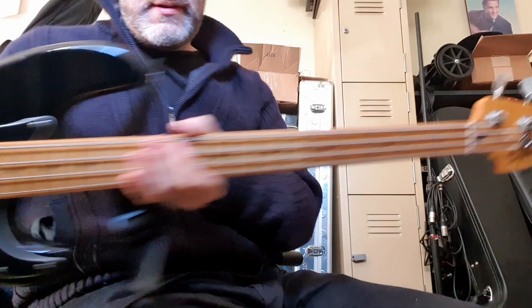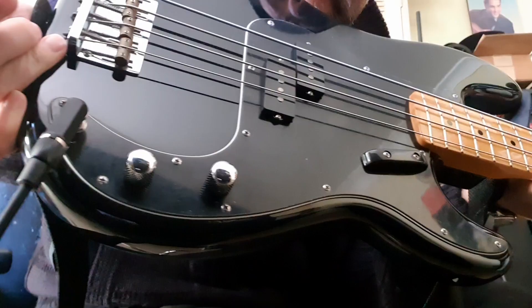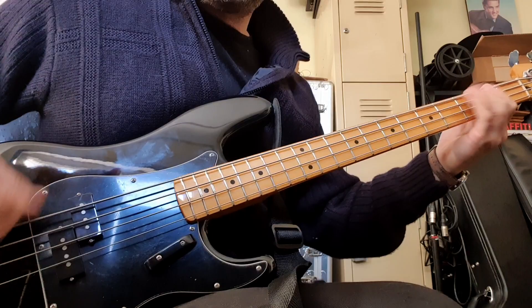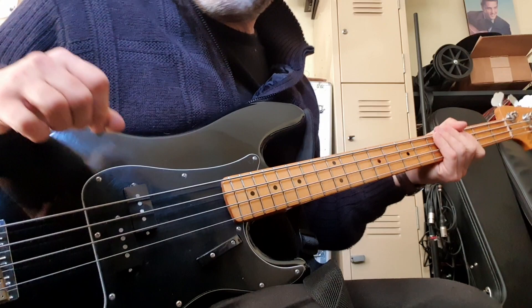New bass day — check it out! Matt Friedman still has basically a brand new 2012 model; it still has the plastic on the pickguard. Playing through an Ashdown ABM.